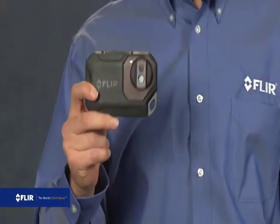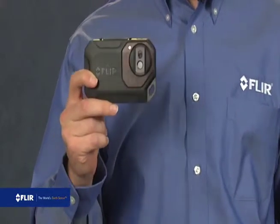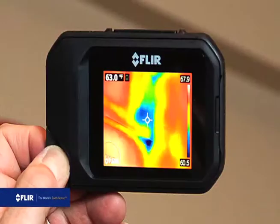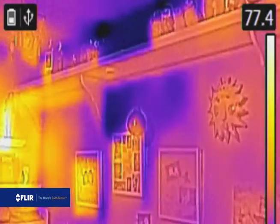It's the FLIR C2, and I've got it right here. The C2 is the world's first full-featured pocket portable thermal imaging camera that you can always keep on you, so you can never miss a chance to uncover hidden heat patterns — the kind that point to problems like missing insulation, air infiltration, HVAC issues, signs of moisture, anything relating to temperature.